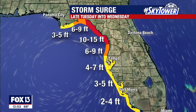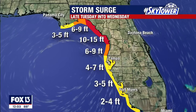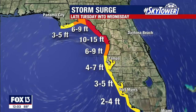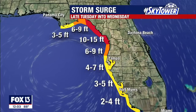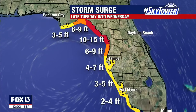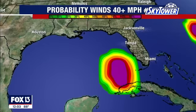Think storm surge as water above ground level or above normal tide — this will be a life-threatening situation up that way. We're still going to feel our own storm surge along the coast in our viewing area, especially highest in areas north of Tampa. Pasco, Hernando, and Citrus County especially, and in the Bay Area, we're expecting surge to be as high as four to seven feet, with numbers going down the further south you go.